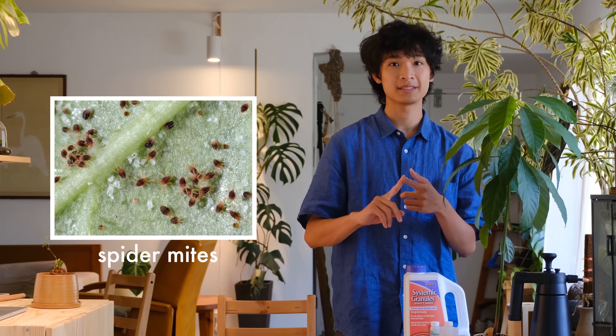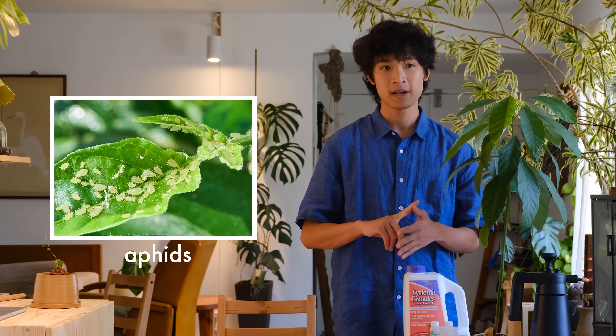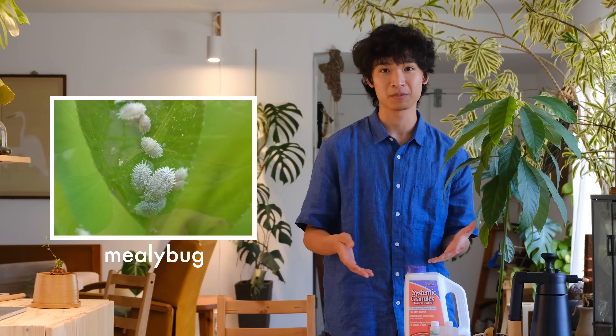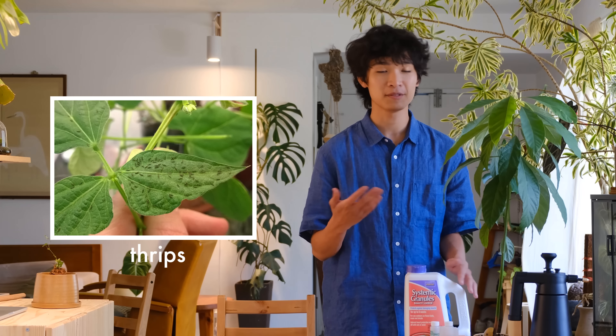The most common houseplant pests that we get are spider mites, aphids, scale, mealybugs, and thrips. I've dealt with all of these pests before. I've also tried a lot of products throughout my plant journey and I've wasted a lot of money on things that haven't worked, so hopefully this video will give you guys some guidance and save you some money.